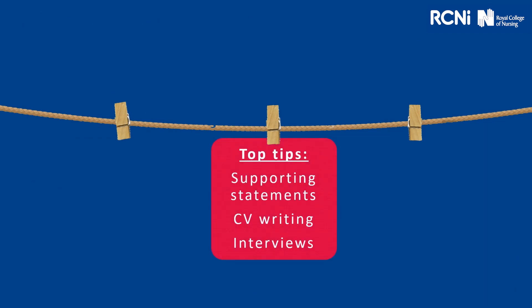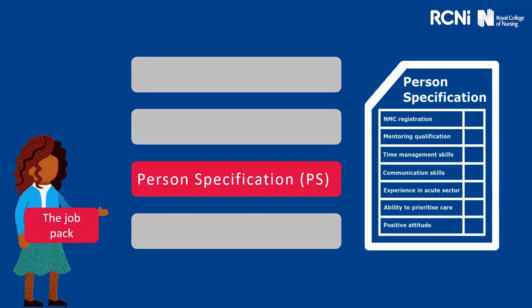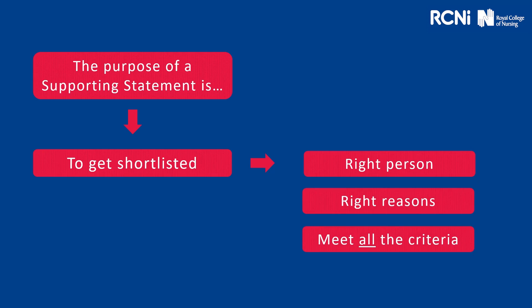We'll start next by looking at some of our top tips around your supporting statement, CV writing and interviews. Let's start with our top tips for supporting statements. Tip number one: study the job pack. The job pack will generally include the job advert, the job description or JD, the person specification or PS, and organisational values. The job pack will help shape your supporting statement. In particular, the person specification is really going to help you to meet the criteria. The purpose of a supporting statement is to get shortlisted — you want to demonstrate to an employer that you're the right person, applying for the right reasons, and that you meet all of their criteria.